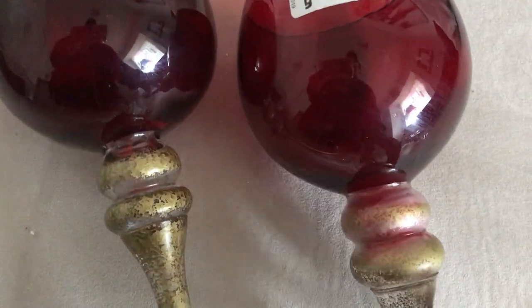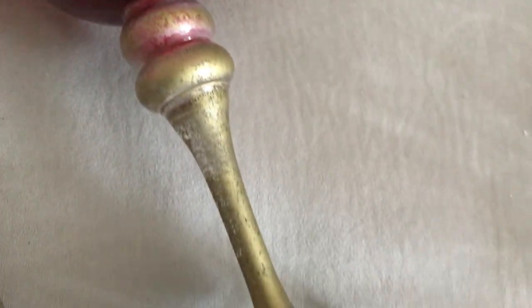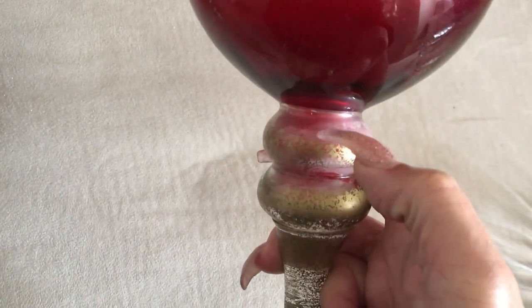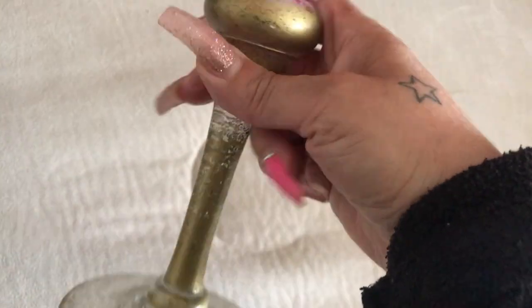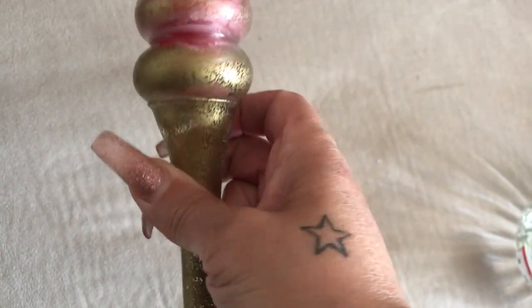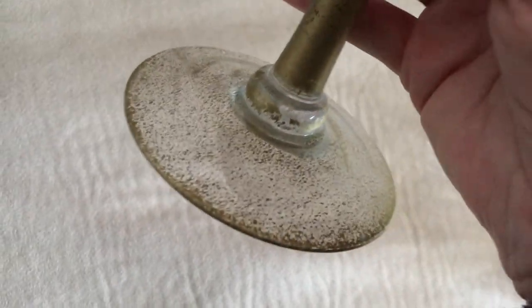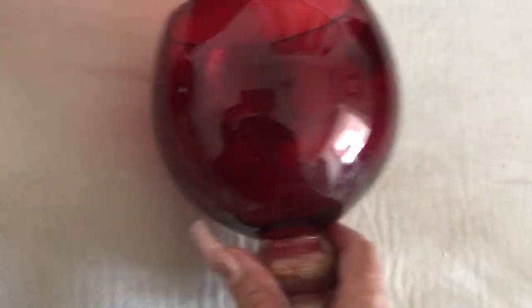The last two things I picked up are these really pretty red candlestick holders. The small one is $1.99. The bad thing is it has a little candle stuck in it from when someone donated it, so I've got to do some surgery to clean it out. It also has this glittery stuff on it that I don't really like, so I'm going to see what I can do — I may not be able to get it all off. But I bought it because of the red; these are so pretty.